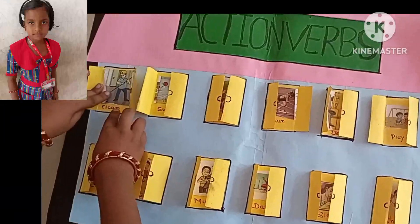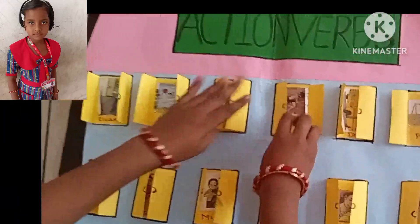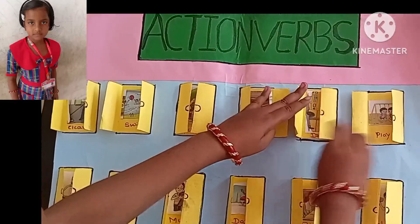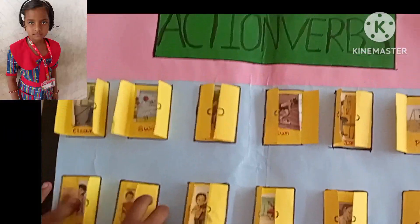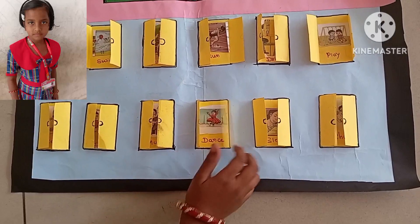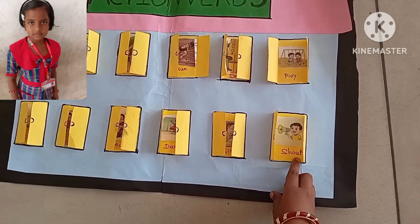Green, Clean, Swim, Cycle, Drag, Running, Drive, Play, Cook, Eat, Music, Dancing, Sleeping.